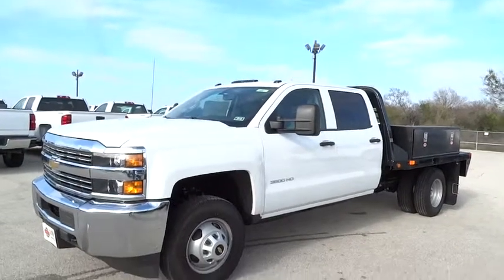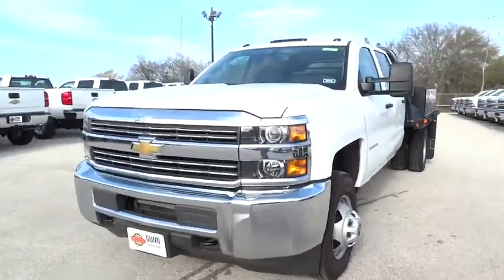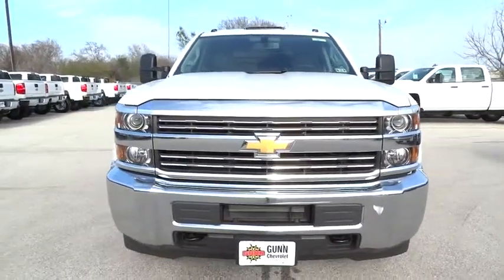The 2015 Silverado 3500 HD. Pros: everything. Cons: nothing. And is priced below $40,000.